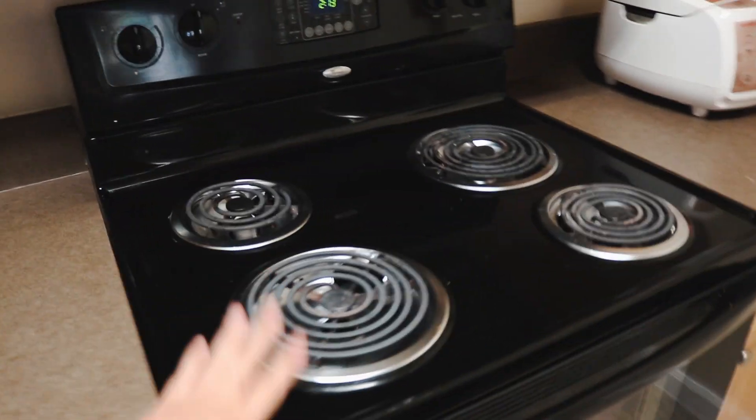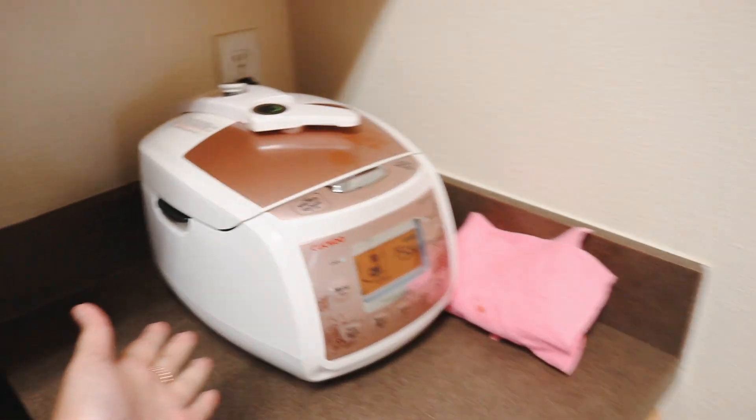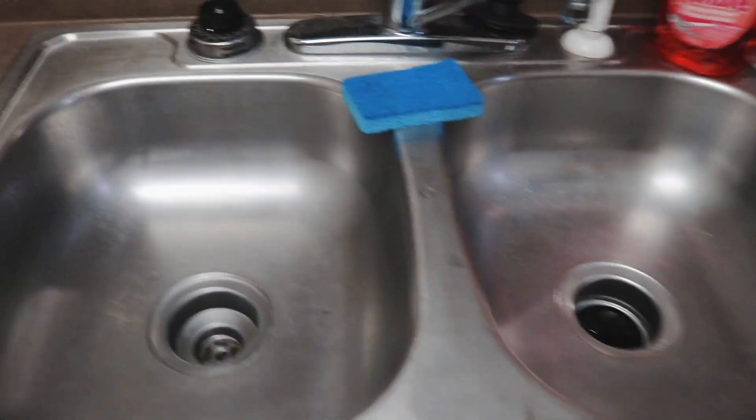We have the stove, oven, a rice cooker — the best thing ever, thanks Sunny for bringing it — and a microwave. Woohoo! So exciting. I guess this is what you call a pantry — lots of food, dishes.